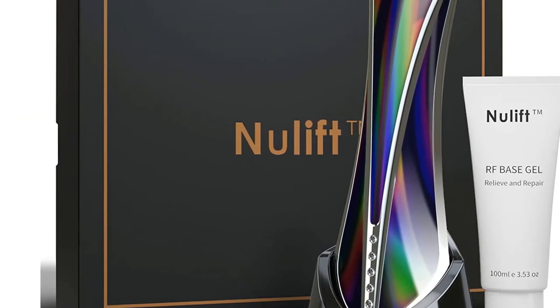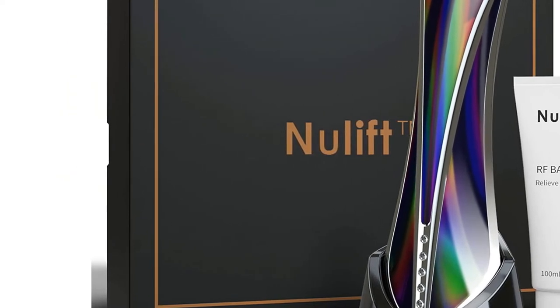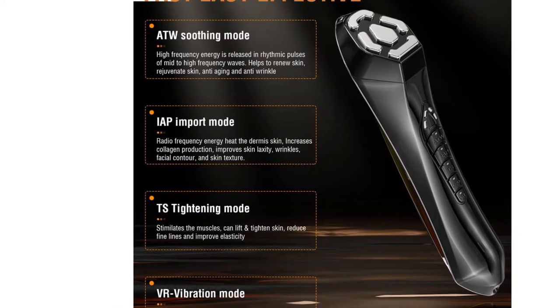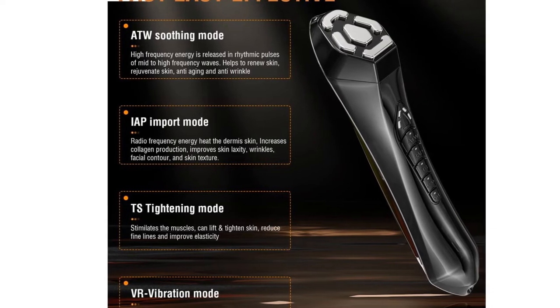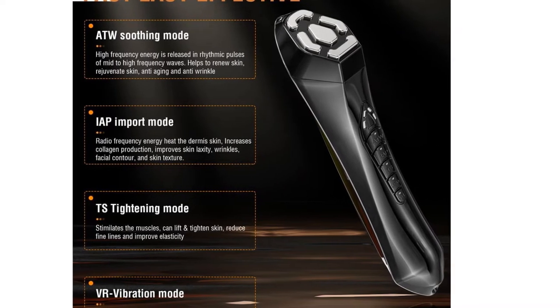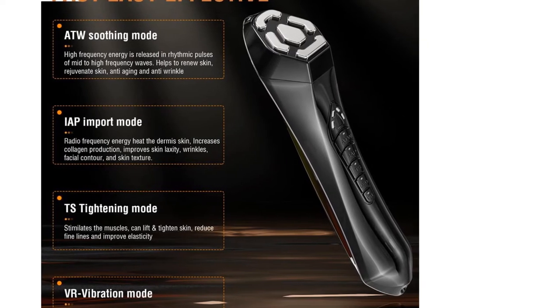Over 71.8% saw visibly improved elasticity and firmness in 6–8 weeks. After 8–12 weeks of use, 68% saw a more lifted look, 75% saw visibly plumper, more volumized skin, and 70.5% saw a more contoured jawline and body contouring. Fine lines and wrinkles start to fade in 8–12 weeks of use.